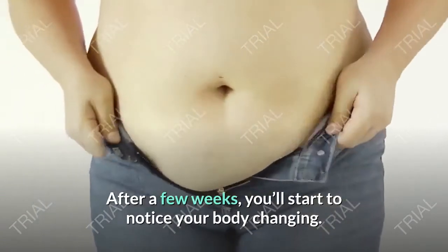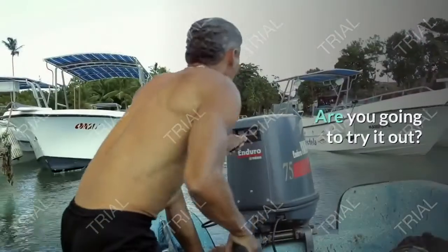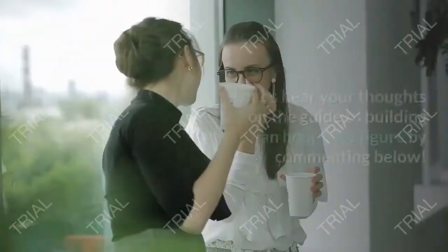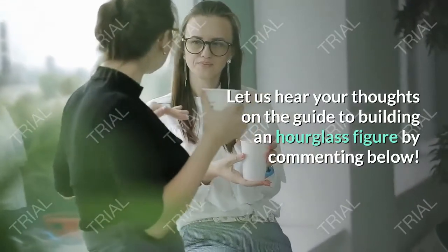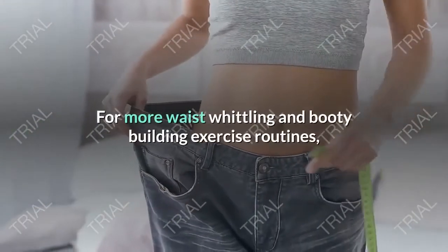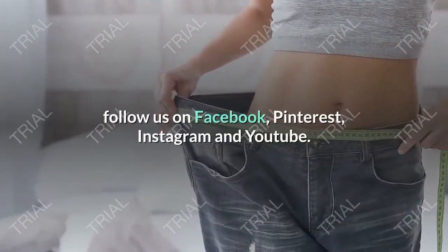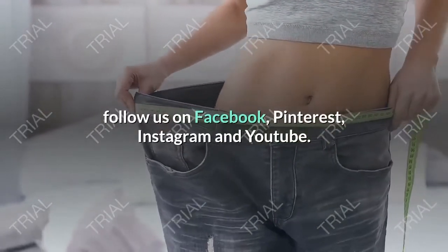Put the effort in each day and after a few weeks you'll start to notice your body changing. What do you think — are you going to try it out? Let us hear your thoughts on the guide to building an hourglass figure by commenting below. For more waist-whittling and booty-building exercise routines, follow us on Facebook, Pinterest, Instagram, and YouTube.